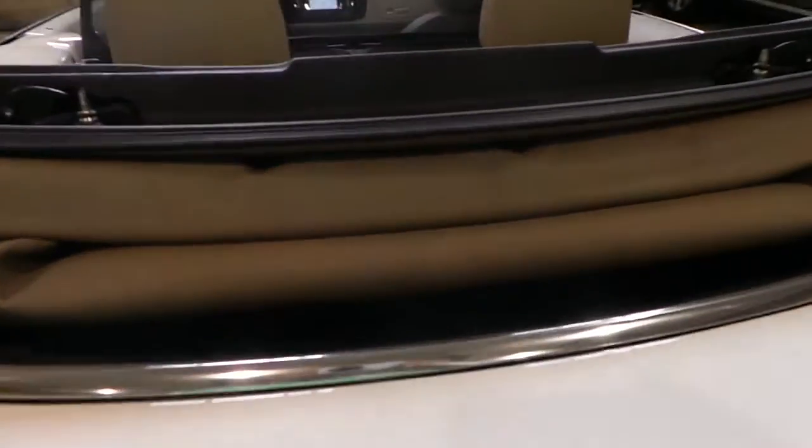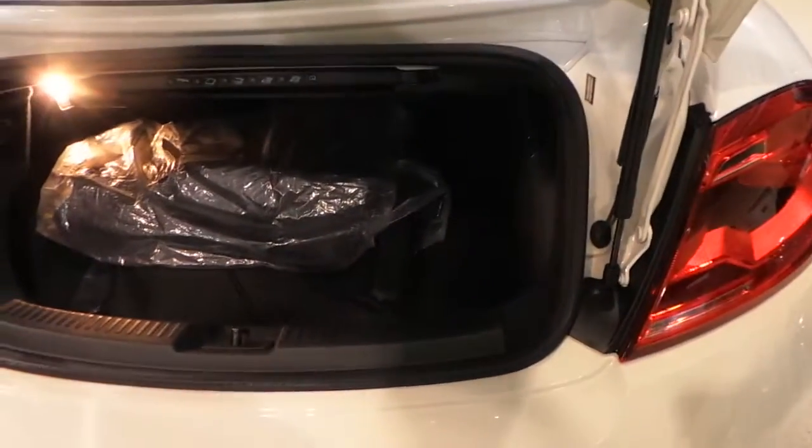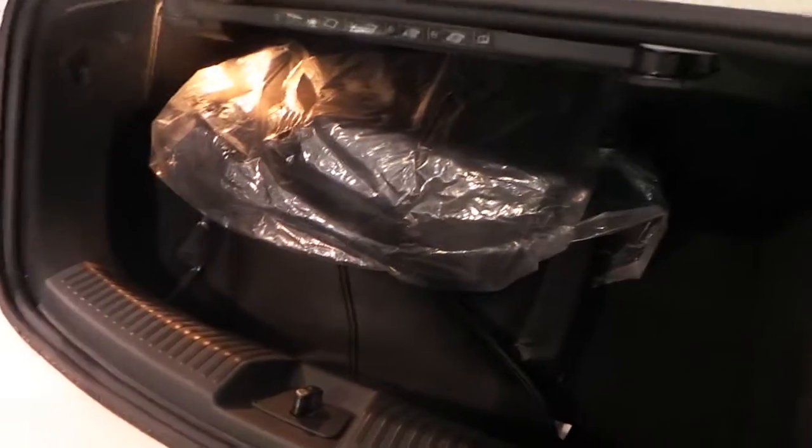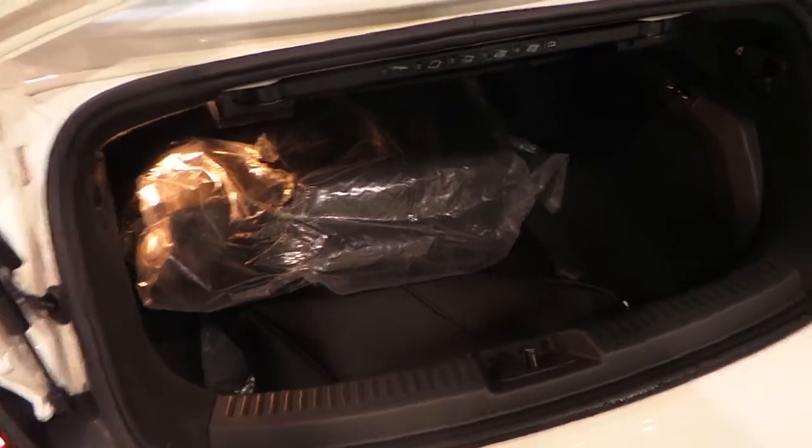The roof is also a tan. This vehicle comes with the boot that covers the convertible top. If you are missing this boot, it does cost about $750.